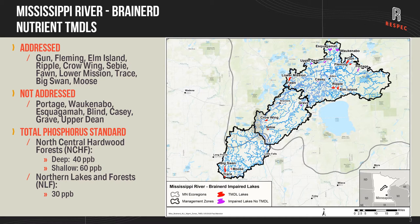To determine if a lake is impaired is based on the MPCA standard, and these standards vary across the state dependent upon the ecoregion that the lake is located in.